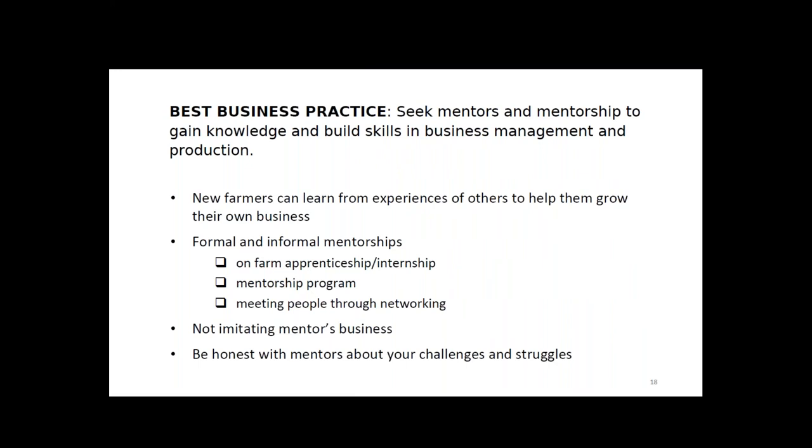The first HR best practice is to seek mentors and mentorship to gain knowledge and build skills in business management and production. Skills come with practice — you can perfect your farming skills each season, but this process is smoother with an experienced mentor to guide you. Your mentor can help you learn quicker and avoid mistakes. You can seek mentorship formally through applying to be an apprentice or joining a mentorship program, or informally through networking. A successful mentor-mentee relationship is one where both are open about their businesses, goals are discussed, and the mentee's business is not a recreation of the mentor's business.